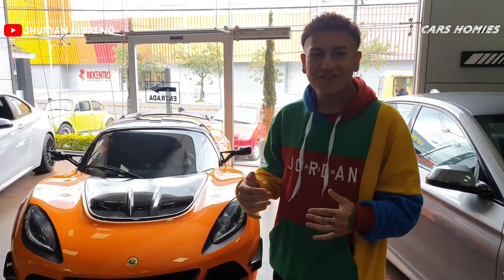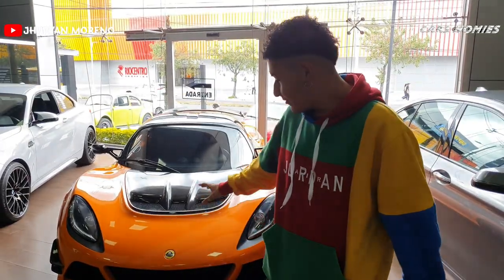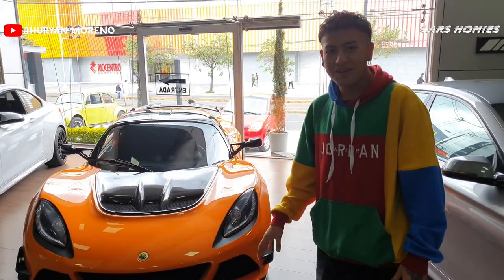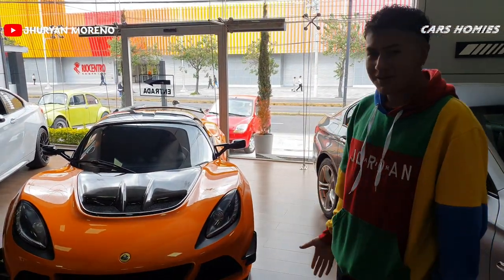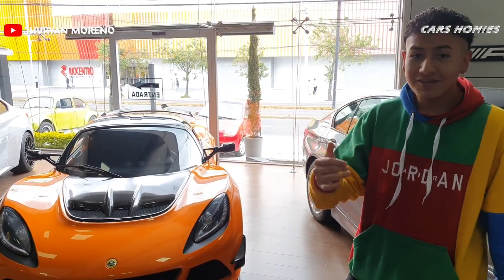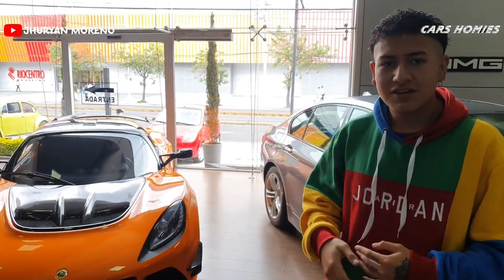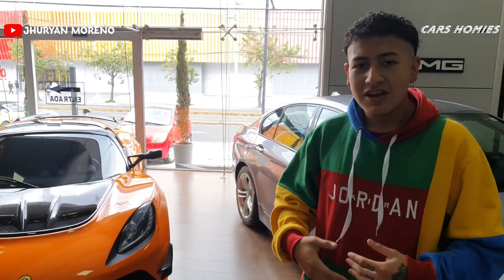¡Gente, cómo están! Bienvenidos a un nuevo video. En esta ocasión hemos venido a Kudo Salón a ver este increíble Lotus. Su color está increíble, está cubierto de fibra de carbono totalmente. Vamos a estar viendo sus especificaciones, qué tal es por el interior, exterior, y cómo es tener un auto así. No olviden suscribirse y compartir para seguir este tipo de contenido increíble.